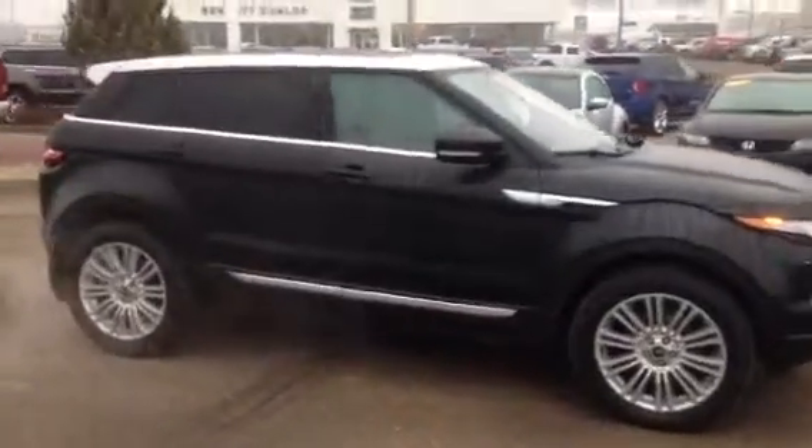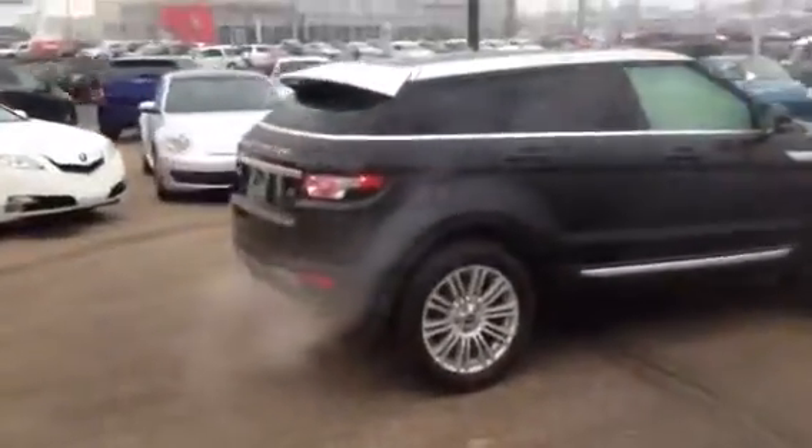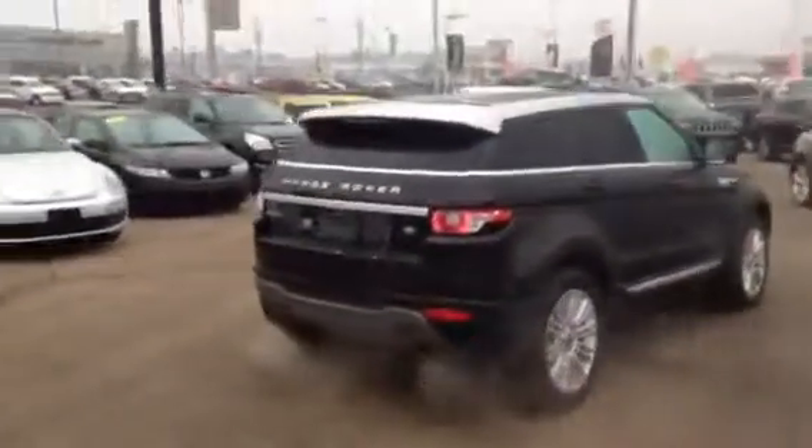Down here at Titan we do run all of our vehicles through a full inspection with our journeyman technicians. That way not only does it look this good, but it's also going to run just as good for you.